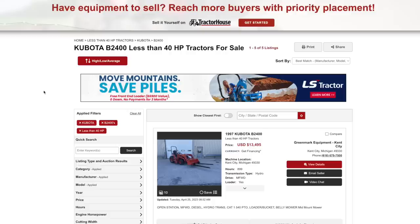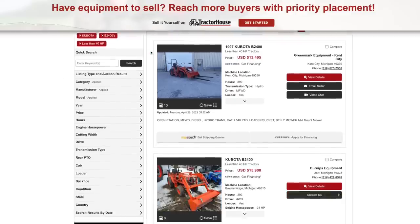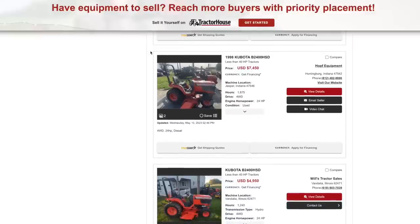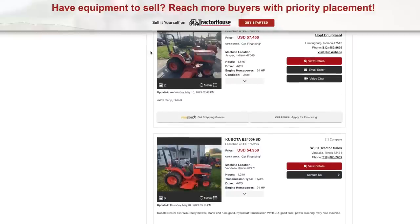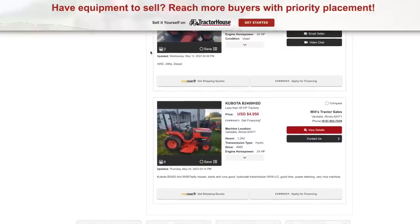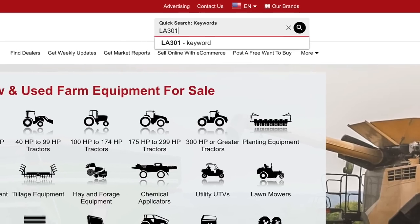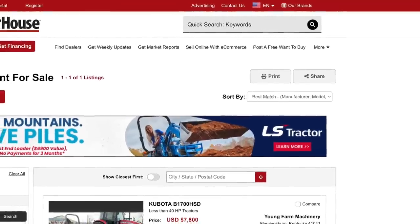So you have to go to the aftermarket or find a used loader. The ideal thing for Rex — and this could be a possibility — is to go on one of the online places where you can buy stuff and search for a used loader for a B2400, which I think takes an LA301. The problem is I looked on Tractor House, which is the main place dealers offer their inventory for sale, and right now almost half of the tractors out there don't have front-end loaders. So if I had a used front-end loader I'd price it at a premium, because there's just not many used ones out there.